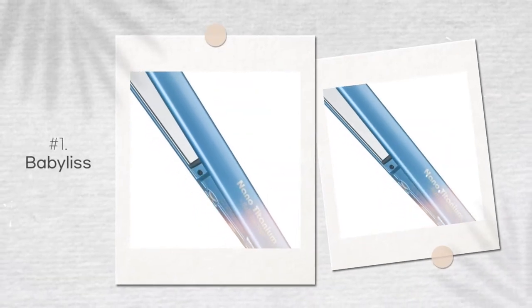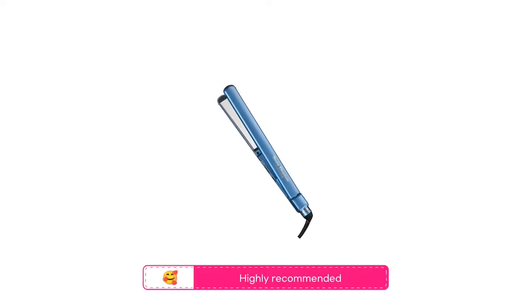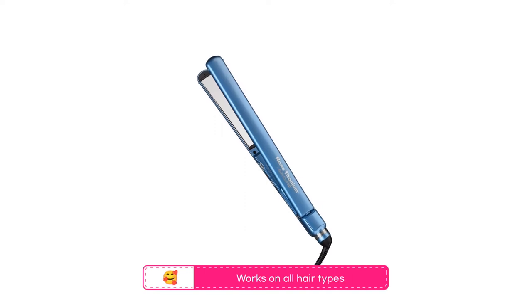In the first position is the Babyliss Pro Nano Titanium Straightening Iron. This is a flat iron that comes highly recommended because it is incredibly effective. People who use it love that its heat settings are extra customizable, that it heats up fast, and that it works even on the thickest, curliest, and longest of hairs. This is an extremely popular and highly rated titanium flat iron.